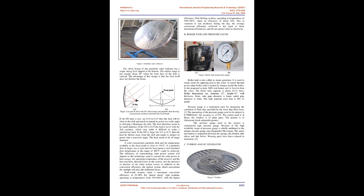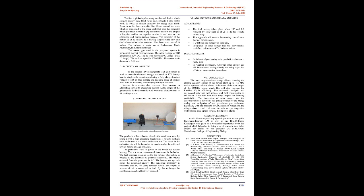The optical system that concentrates sunlight also adds additional losses. Real-world systems claim a maximum conversion efficiency of 23–24% for power tower type systems operating at temperatures from 250 to 565°C. Dish-Stirling systems operating at temperatures of 550 to 750°C claim an efficiency of about 30%. Due to variation in sun incidence during the day, the average conversion efficiency achieved is not equal to these maximum efficiencies, and the net annual solar-to-electricity conversion is lower.